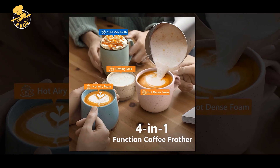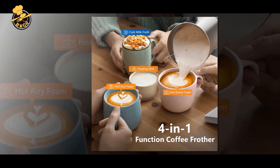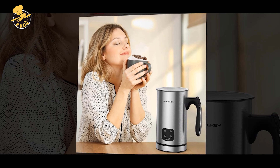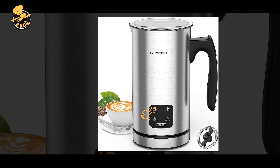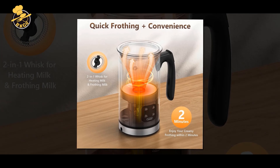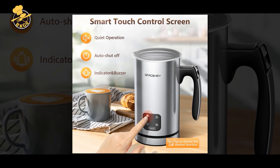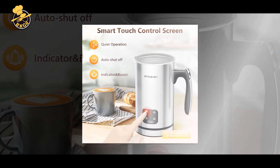Overall, the Sposki Milk Warmer, Milk Frother, and Electric Milk Steamer are great additions to any coffee or tea lover's kitchen. Pros: Large 10.1oz / 300ml capacity for frothing and steaming milk. Automatic function for both hot and cold foam making and milk warming. The jug is detachable and dishwasher safe, making it easy to clean. It comes with two different frothing whisk attachments to create different foam textures.